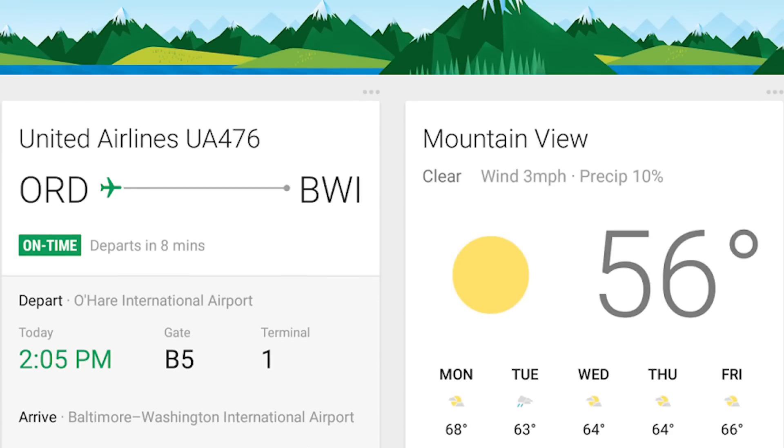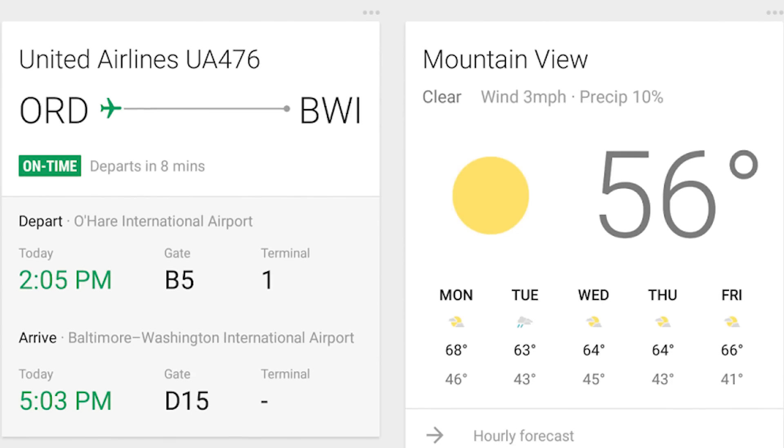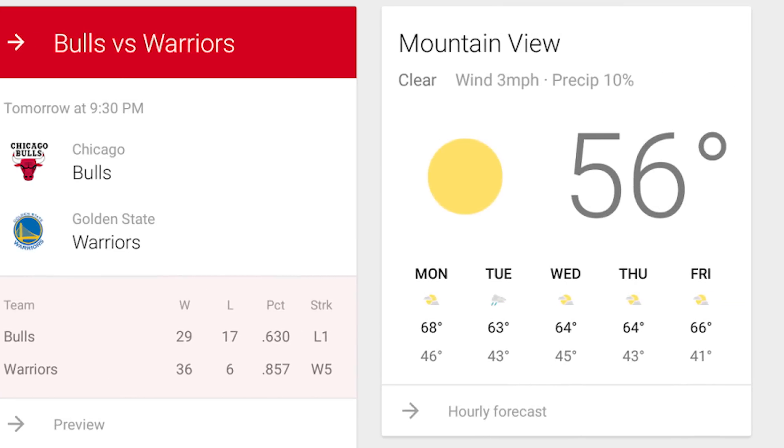Google Now is built right into most Android devices, and it does a pretty decent job as a weather application. You can ask for the weather, and it'll show you periodic updates and alerts if need be. It's not fully featured, but it's good enough for most people.